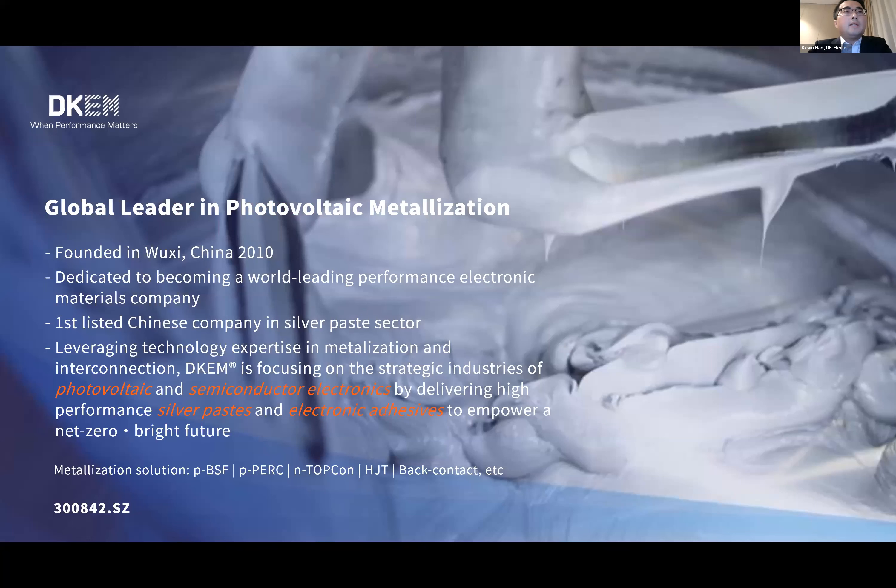Here is just one page to give a brief introduction to DKM. DKM is founded in Wuxi, China in 2010. It's a young company, just ten years old. During the past ten years, we are dedicated to becoming a world leading electronic materials company. Right now, DKM is ranking global top three suppliers in photovoltaic metallization sector. DKM was listed as a Chinese company in the silver paste sector last year.